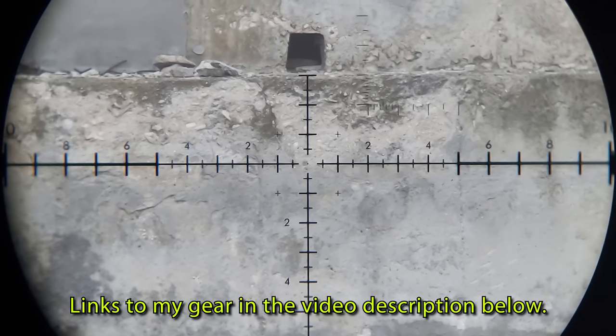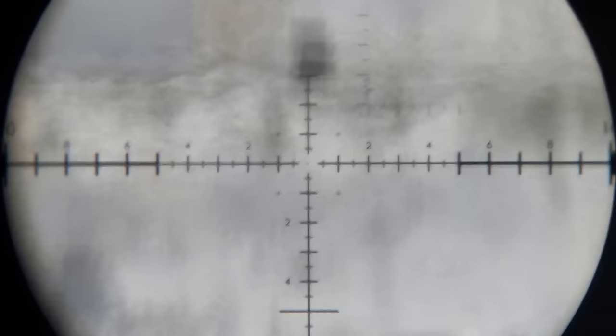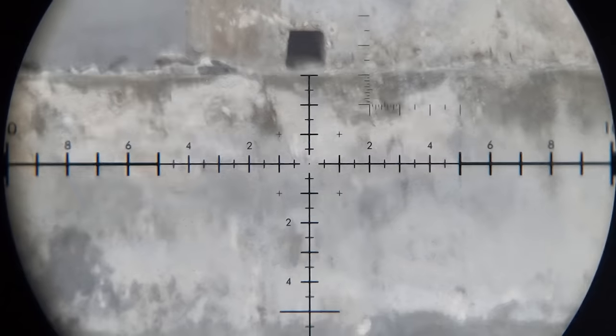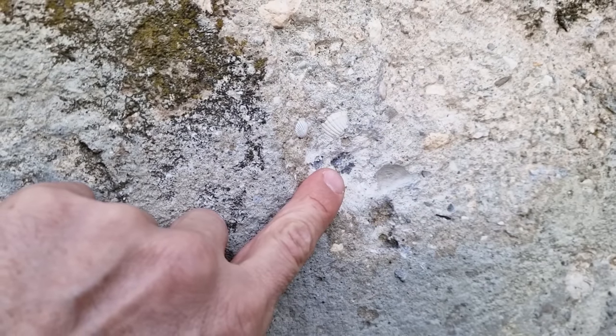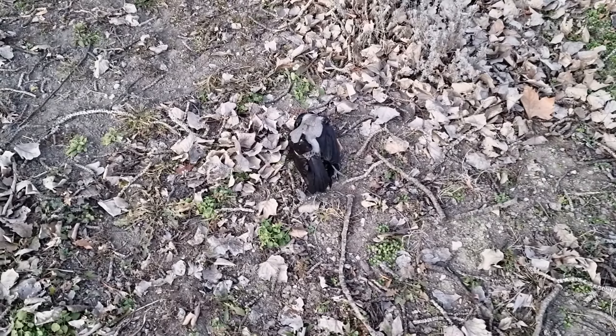As the sun was setting and there were no more targets to dispatch, I chose a point of aim on an old dilapidated wall and fired 5 shots at 100 yards, just to see how the K1 Lite could perform in such conditions. I think the results were pretty good for shooting while leaning on the trunk of my car and in wind. And before I left, I collected the last two birds I shot that day.